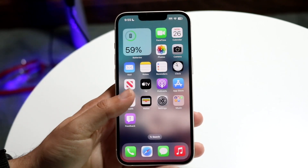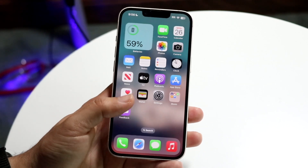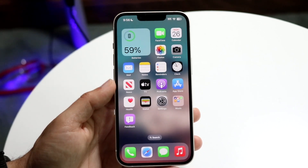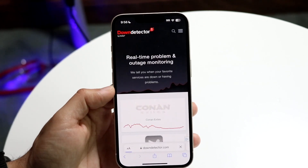If that's still not working, try restarting your iPhone. If the Settings app isn't working, update your iPhone from your computer. You may also want to make sure none of the services you're using are currently down.